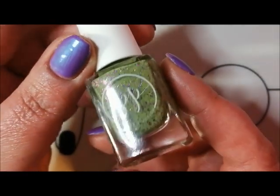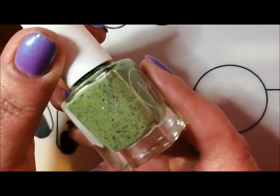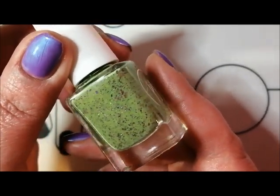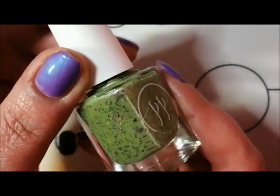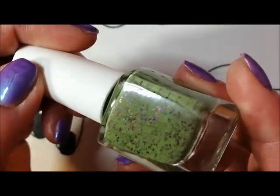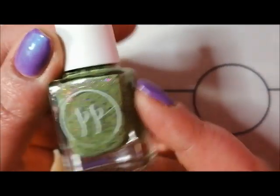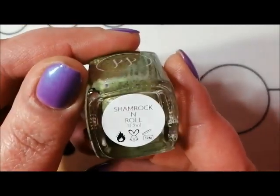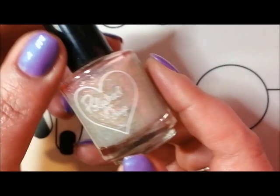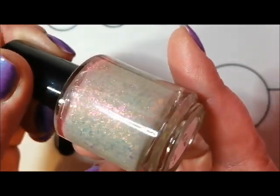Next up is Painted Polish, and this is such a beautiful, unusual green. It's not quite a camo green - it's slightly brighter than an army green. This one is called Shamrock and Roll, picked up from Rainbow Connection. It's a beautiful unusual green again with those multichrome flakies. I absolutely loved wearing this one - that's Painted Polish Shamrock and Roll.